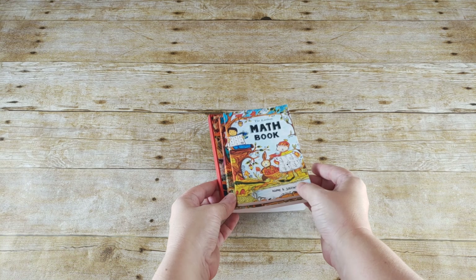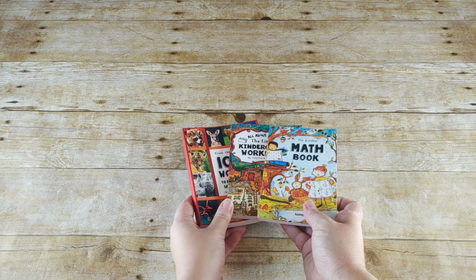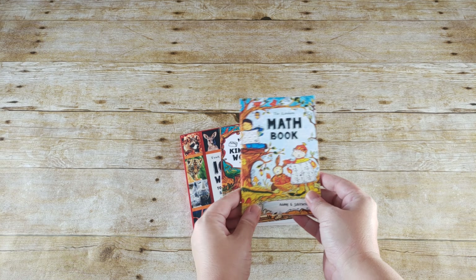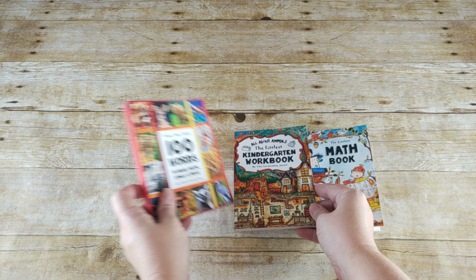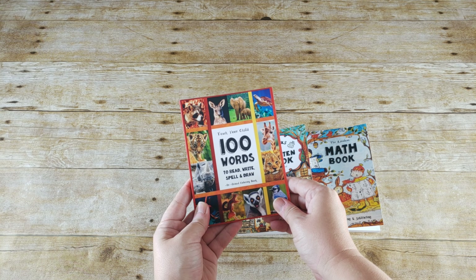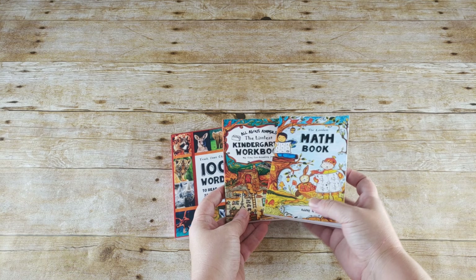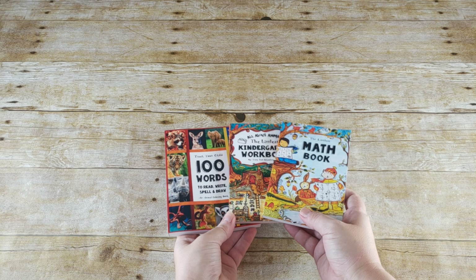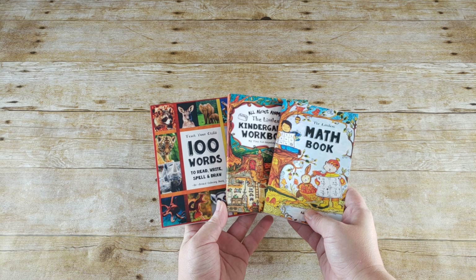The first part of our first grade curriculum I'm going to show you are these adorable little fun schooling journals. We have the Littlest Math Book, All About Animals, the Littlest Kindergarten Book, and Teach Your Child 100 Words to Read, Write, Spell and Draw. As you can see, these are tiny and they are the perfect size for traveling. We drive a lot, so these will be in our arsenal for car schooling.